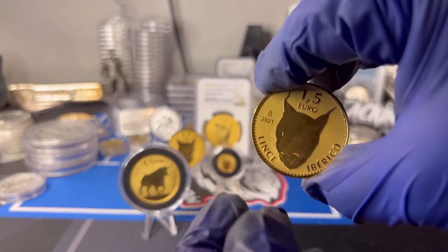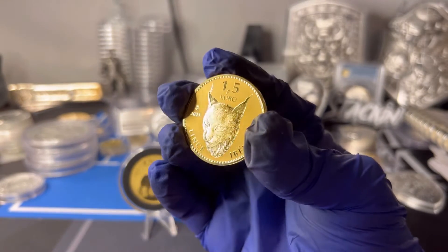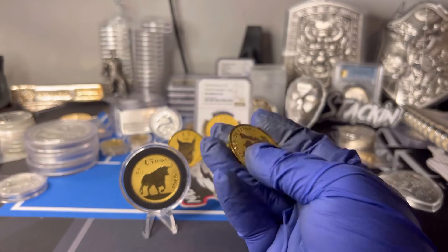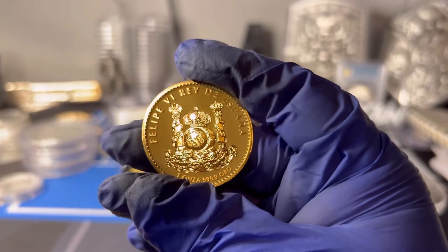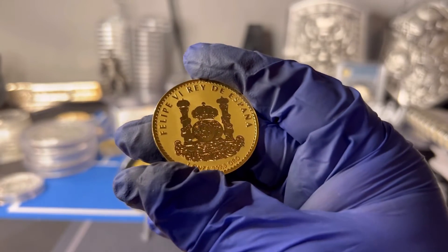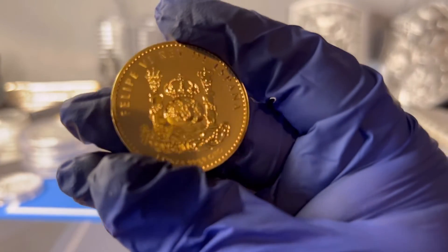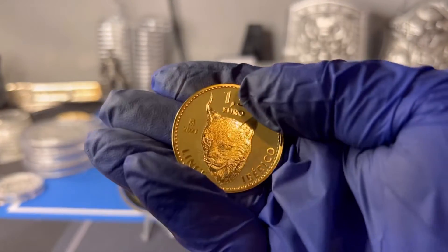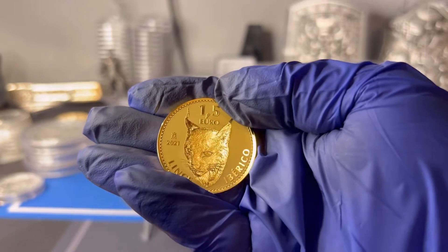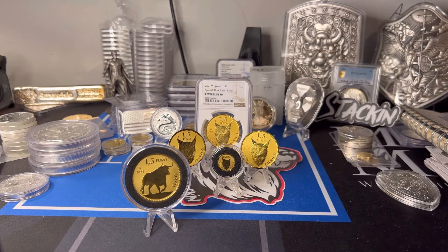First off, the reverse proof finish — this is standard, this is not a special edition, this is how the coins come. Even though the camera isn't showing this coin as well as it should be, when you get these coins in your hand they really are amazing coins. I'm sure the camera's not doing it justice — if you were to see these coins in hand it's a completely different look. They are gorgeous coins. Reverse proof finish automatically makes them extremely popular.